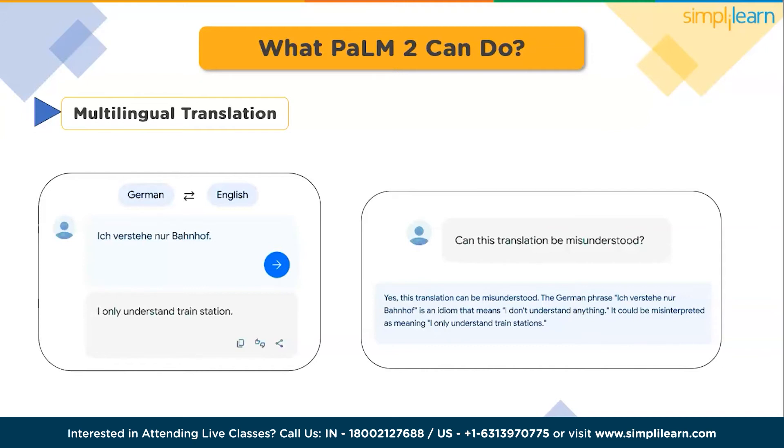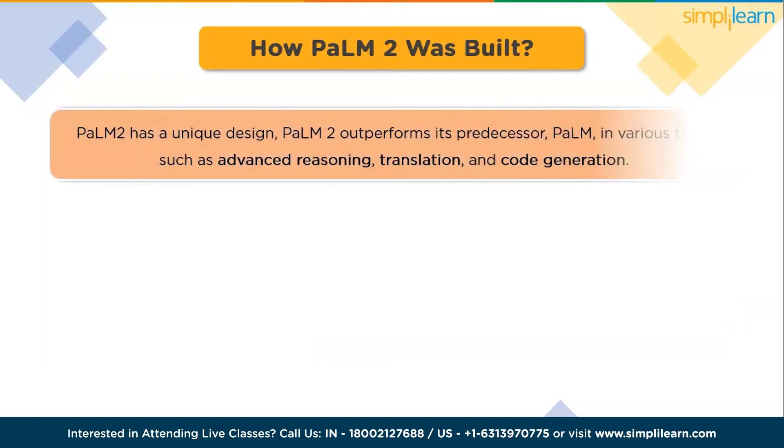Moving forward, let's see how PaLM 2 was built. Through its unique design, PaLM 2 outperforms its predecessor, PaLM, in various tasks such as advanced reasoning, translation, and code generation. It achieves these improvements by integrating three significant research advancements, enlarging the model effectively and combining and harnessing their potential.